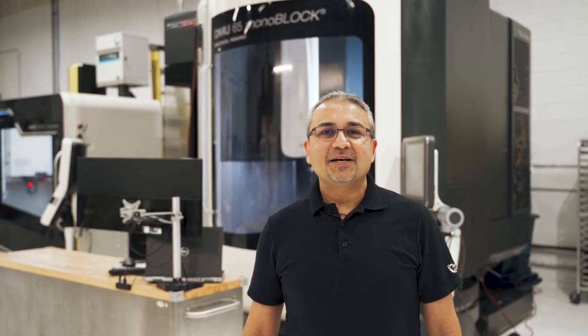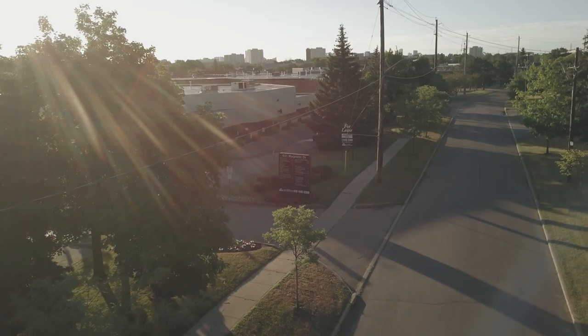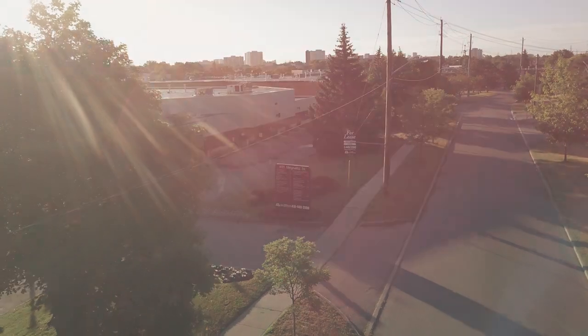Welcome to Rapid Enterprises. We are a custom manufacturing company proudly located in Toronto, Canada. We've been in business since 1984.